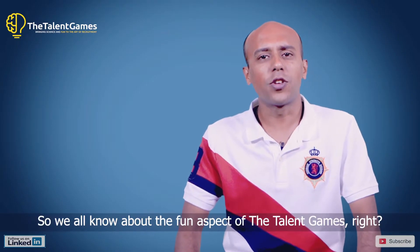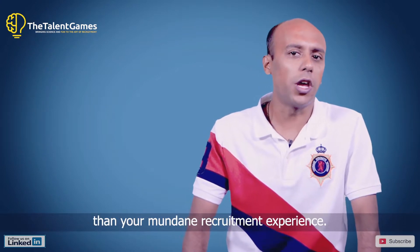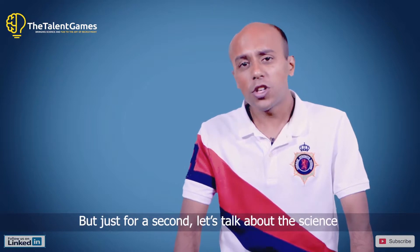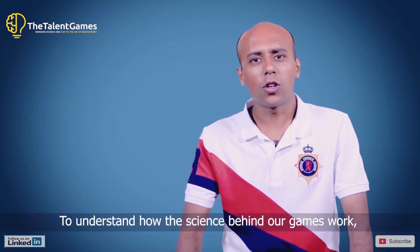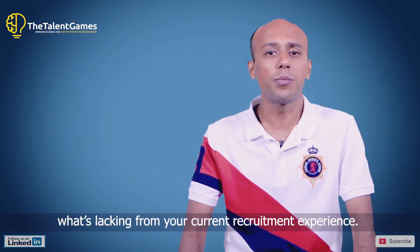We all know about the fun aspects of the talent games — the games are far more engaging than your mundane recruitment experience, and that makes all the difference. But just for a second, let's talk about the science that powers the talent games. To understand how the science behind our games works, you have to first understand what's lacking from your current recruitment experience.